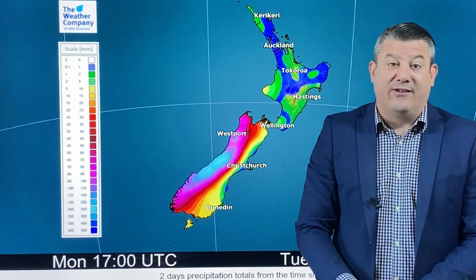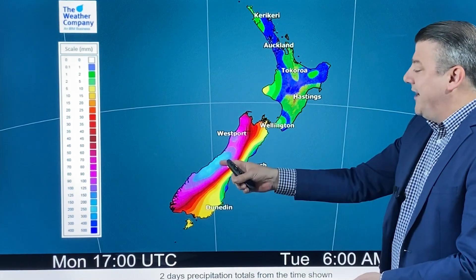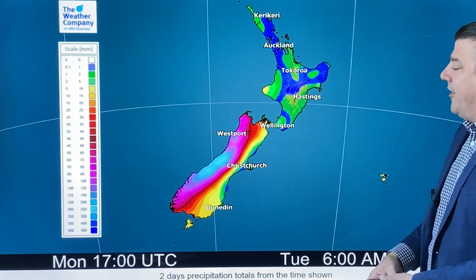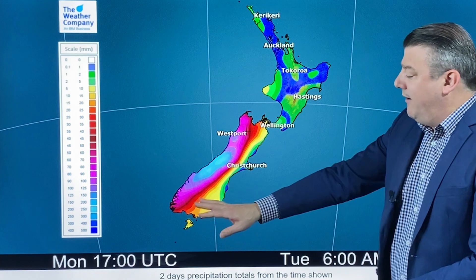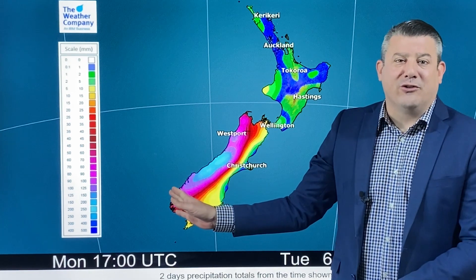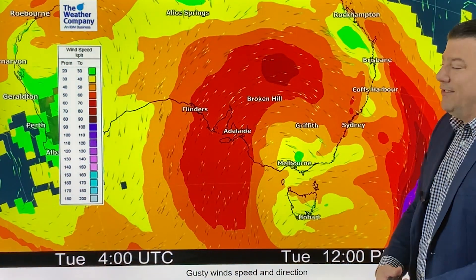Let's have a look at that rainfall on that front and that low down in the southern ocean moving through. The rain will accumulate on the west coast, so that's where we're seeing 200 millimetres or so. Only showers for the western side of the North Island and almost completely dry for those in the east. If you're down in Southland and Otago it depends on which side of the region you're on — further to the west the rainfall total is higher, further to the east it drops down. That's for the next two days.